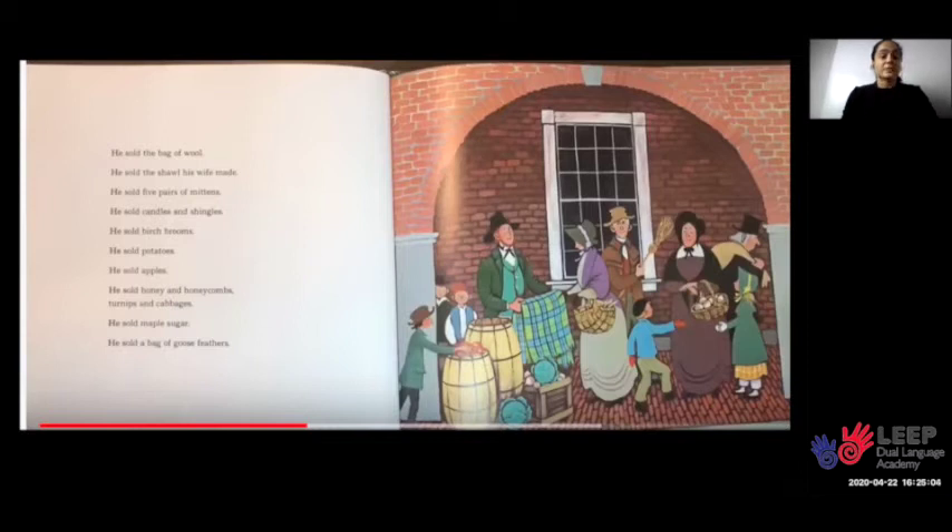Until he came to Portsmouth and Portsmouth Market. He sold the bag of wool. He sold the shawl his wife made. He sold five pairs of mittens. He sold candles and shingles. He sold birch brooms. He sold potatoes. He sold apples. He sold honey and honeycombs, turnips and cabbages. He sold maple sugar.